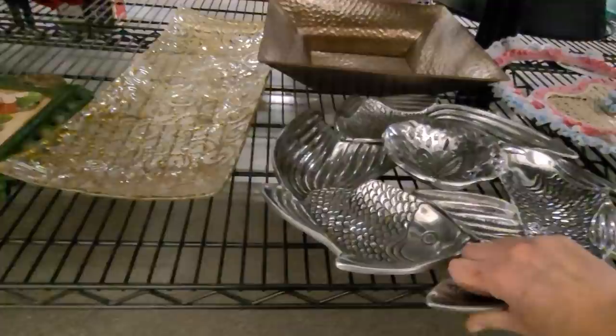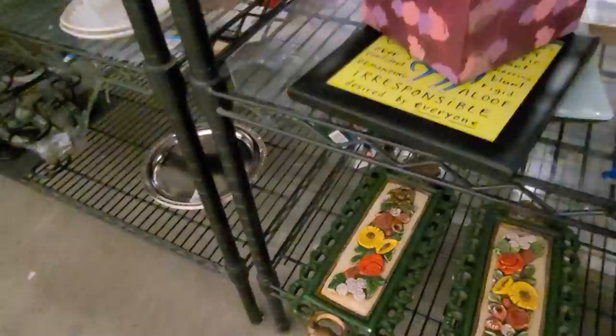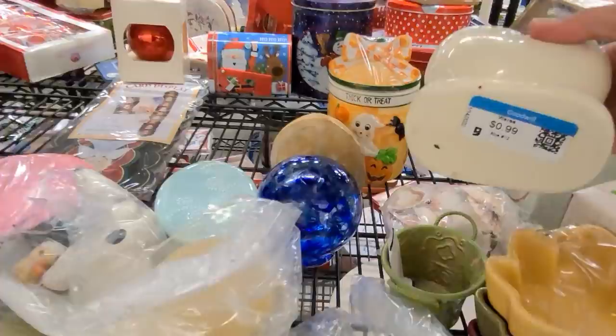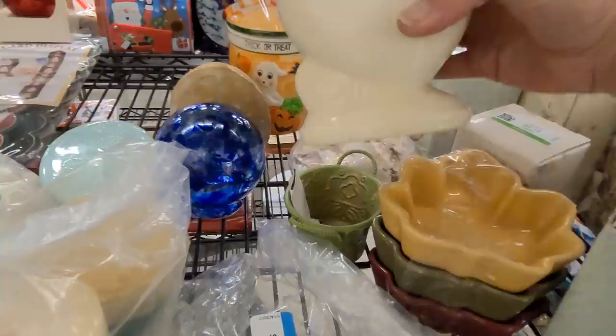Over here we have some vintage wall hangings at $2.99 — they're chalkware, but unfortunately they're quite damaged on the floral pieces. Back here we have what looks like a California Pottery vase, but it has a big chip on the rim. It's $0.99 and it doesn't appear to be marked. It just doesn't have the right weight to be California Pottery either, so I'm going to leave that one.